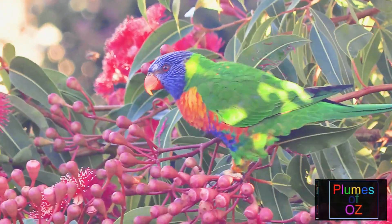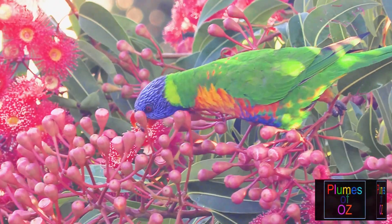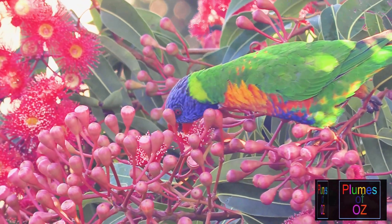The most important separation between the lorikeets and most of the other parrots, in particular the seed eaters, is that these birds are nectivorous.